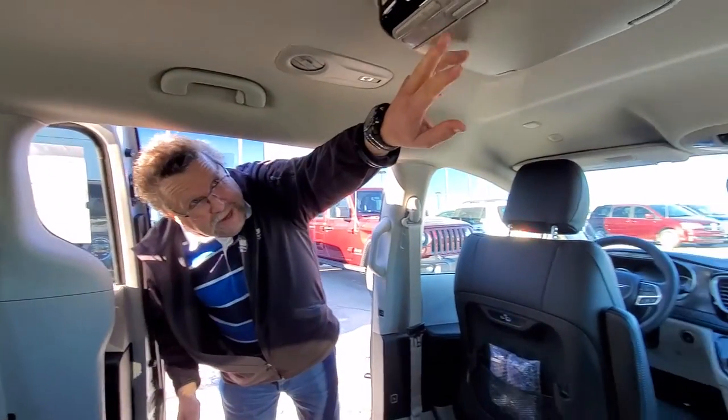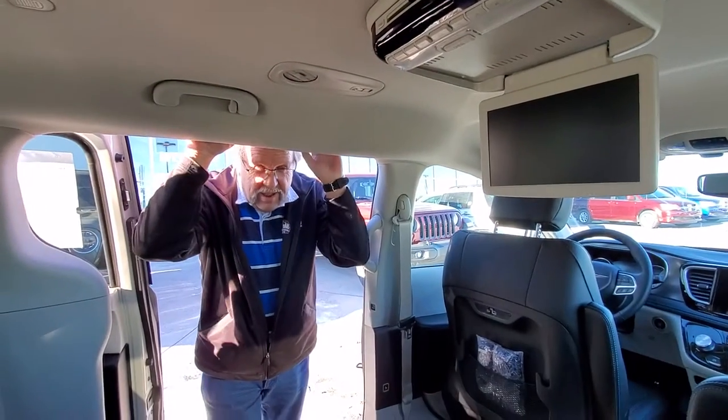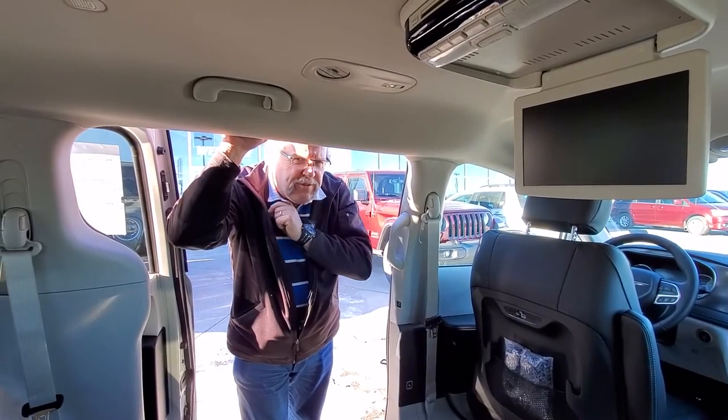This one also has a rear DVD for the kids. So you know where you're going to go to get your new van? Mountain View Dodge. Who are you going to see? Me, Steve McFarlane. And don't forget your mask.